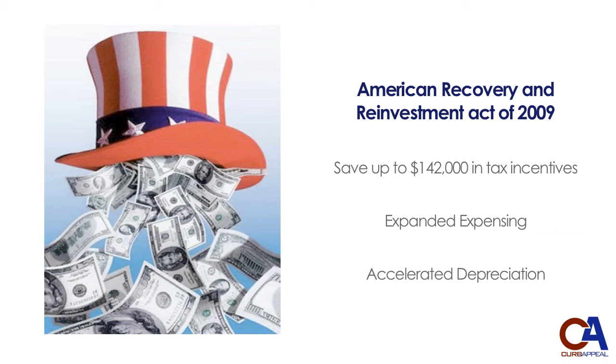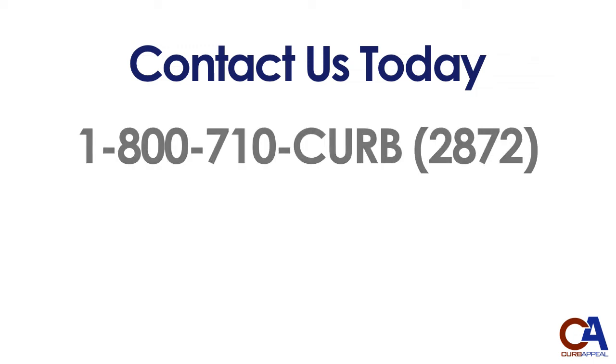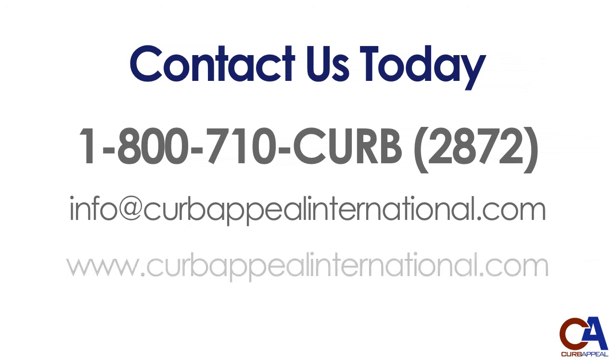Download the PDF document on this page for all the details. For sales questions, help with financing, or more information on our Pro-Curb machines, give us a call at 1-800-710-CURB — that's 1-800-710-2872. Or email us at info@curbappealinternational.com. For full specifications of our machines and to learn more about our patented technologies, visit curbappealinternational.com.